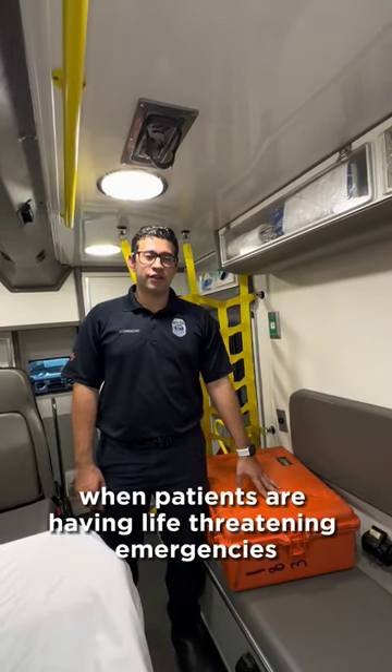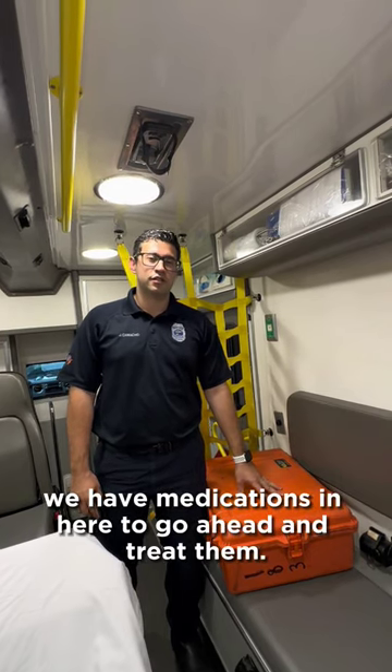This is our med box. When patients are having life-threatening emergencies, we have medications in here to go ahead and treat them.